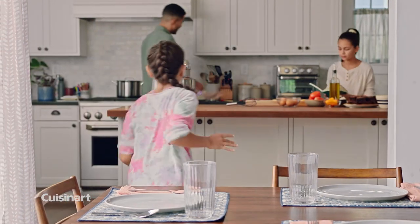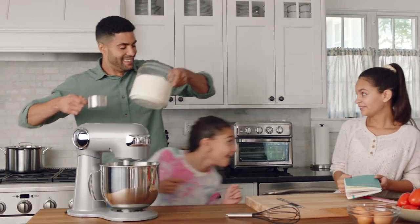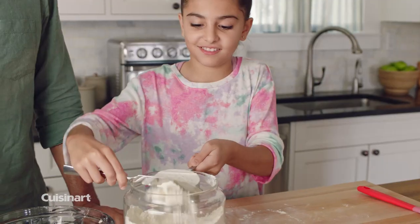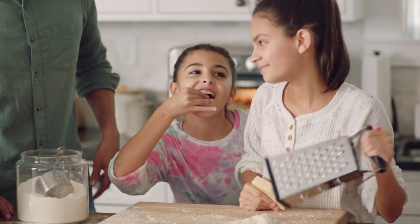The table gets all the credit for bringing people together, but with Cuisinart in the kitchen, lasting memories are made. It's where recipes are perfected, lessons are taught, and everyone gets to taste.